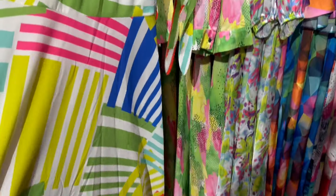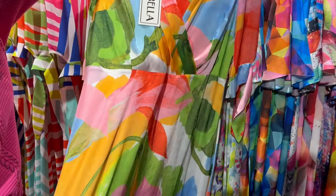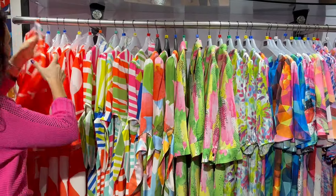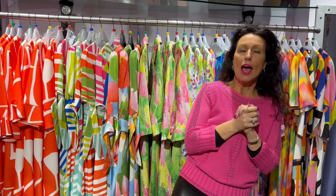We've just unpacked them, they're new in so we need to press them, but there are some beautiful fabrics — some, oh, the feel and touch of them are gorgeous. We've got dresses with sleeves, we know you want them, and we've got a slightly shorter one like that — oh my gosh, if you're jetting off to the Caribbean, this collection could be perfect for you.